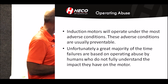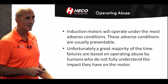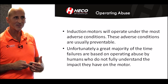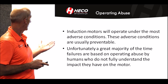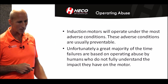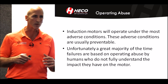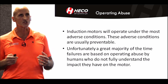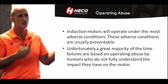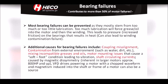Induction motors will operate under the most adverse conditions and they'll keep trying to operate, but those conditions are usually preventable. Unfortunately, the problems that occur are from human abuse — operators that don't understand, or maintenance people that maybe don't understand the impact they're having on the motor when they repeatedly start it, or do different things that cause damage without realizing it. That's where education comes in.